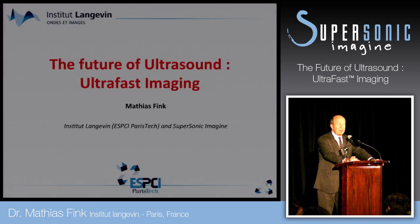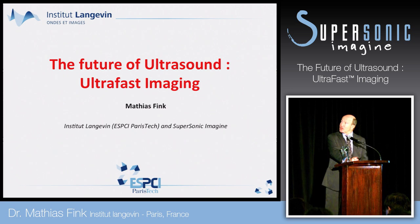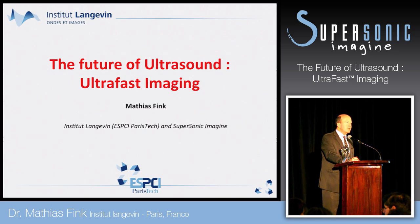It's a great honor for me to be here and to receive this Explorer Award. I want to speak of the future of ultrasound, and for me the future is ultra-fast imaging.